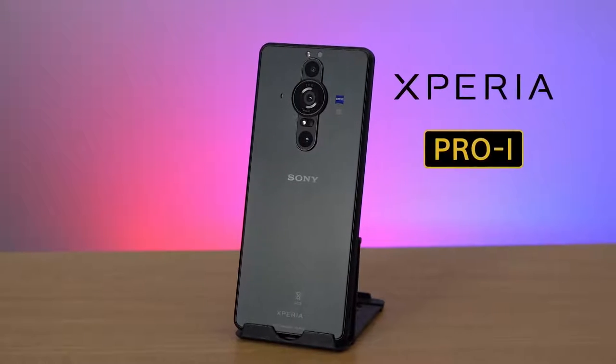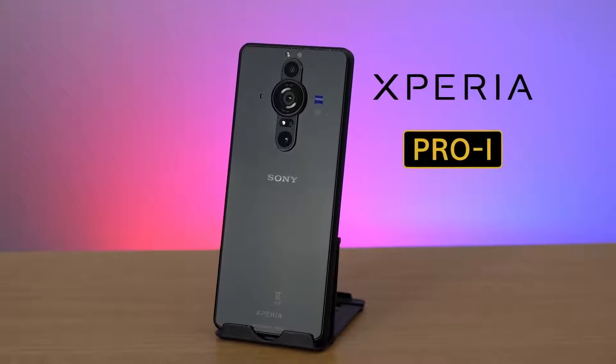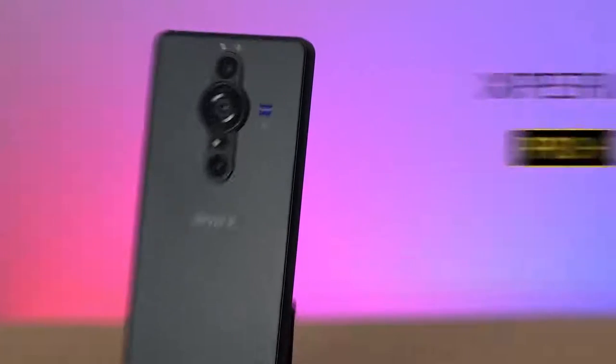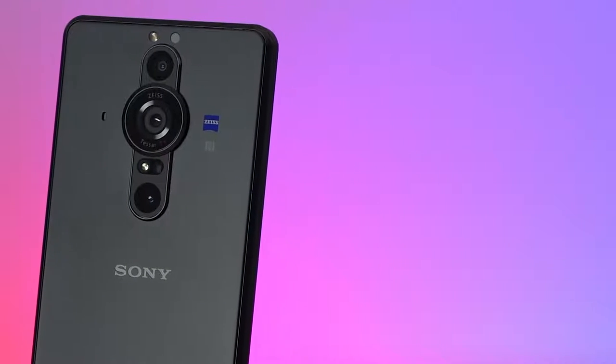Hi everyone, I'm Dom from Sony and I have the great pleasure of introducing to you the brand new Xperia Pro-I. The I stands for imaging and this device has a huge emphasis on the camera. Just look at the size of this thing. There is a lot to cover on this device, so let's dive right in.